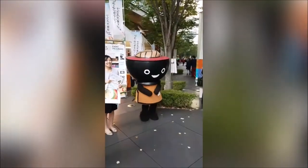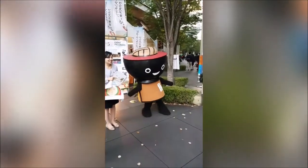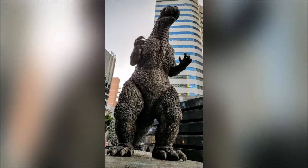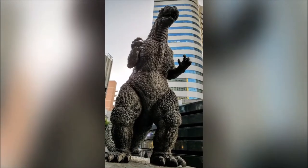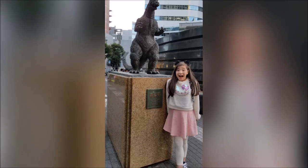This is probably the cutest thing on the trip, and maybe the cutest thing I've ever seen. It's a dancing soba noodle mascot. Then we just had to stop by this awesome Godzilla statue, and it was a lot tinier than I thought it would be.